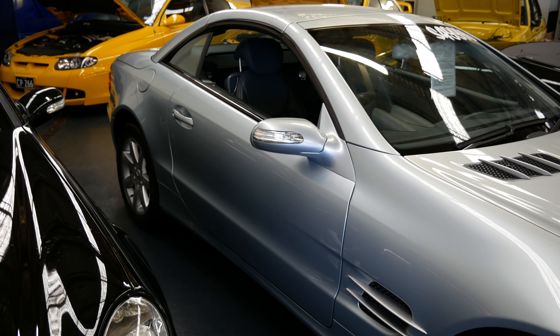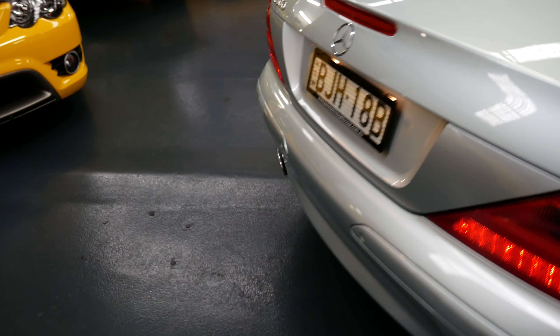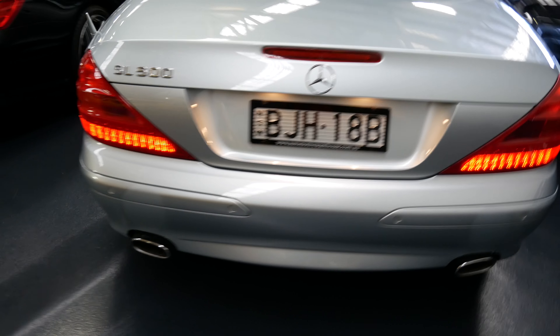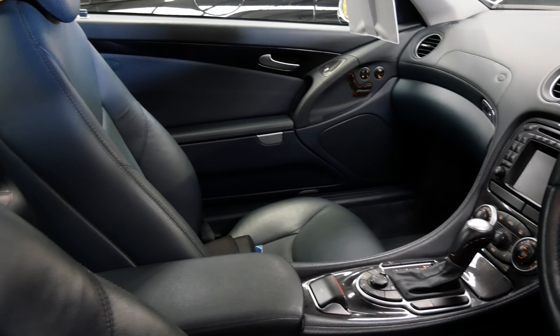It looks quite nice. It's in tellurium silver, which is a kind of bluey silver colour, with a lovely deep blue interior. It's way overpriced, and it's been on their lot for nine months. So they're clearly not going to sell it at that price. I'm hoping they might be prepared to negotiate quite heavily on that price.